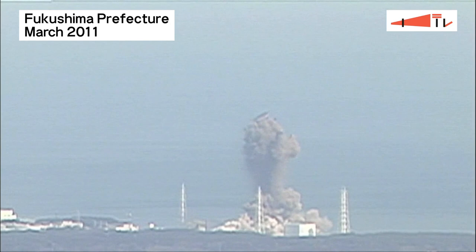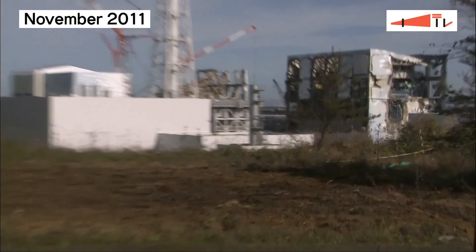Eleven years ago, an earthquake-triggered tsunami caused a major accident at the Fukushima Daiichi Nuclear Power Plant.